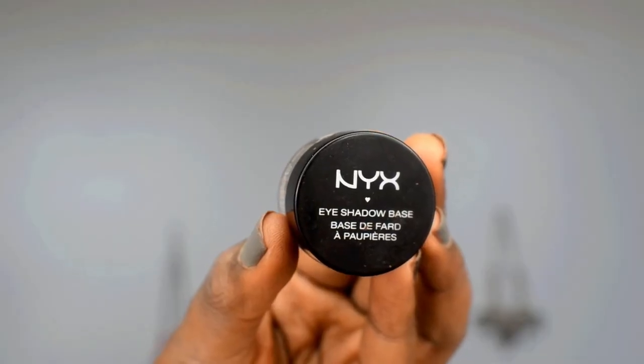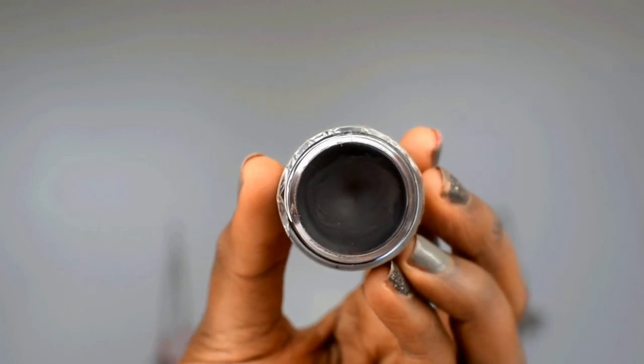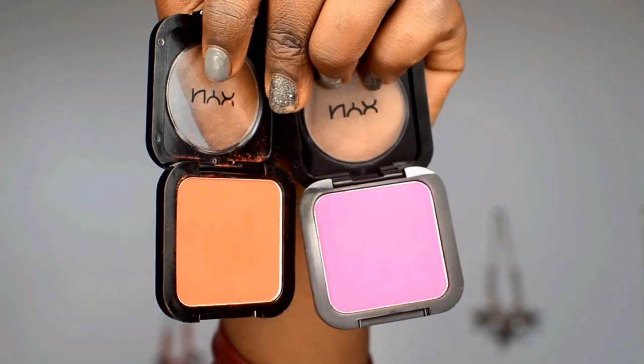The next product is also from NYX — I've been loving NYX products, I can't put them down because they're so good. This is called the NYX Eyeshadow Base. I actually used this in one of my recent tutorials in a blue makeup look. It's a black eyeshadow base and I've been loving it under my eyeshadows because it really makes your eyeshadows stand out and look extremely vibrant, especially when you're doing a smokey eye or going for a vibrant eyeshadow look.